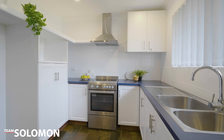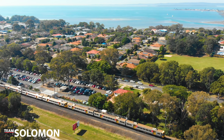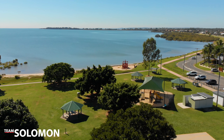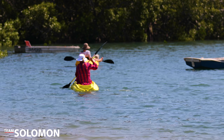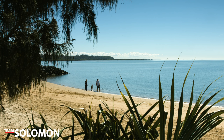Being a corner block, there's also room for your boat and caravan. It's within walking distance to the local train station, and close to schools and shopping centres. The Esplanade isn't too far away for your boating, your kayaking, or just taking a stroll along the bay and breathing in that fresh air. It's the sort of lifestyle you want your kids to grow up in.